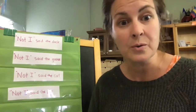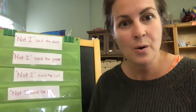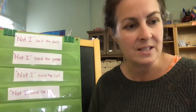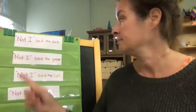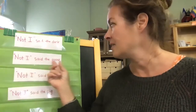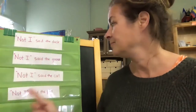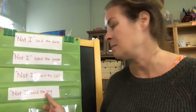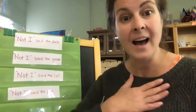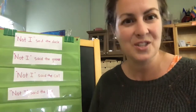Soon the wheat grew tall, and the little red hen knew it was time to reap it. "Who will help me reap the wheat?" she asked. "Not I," said the duck. "Not I," said the goose. "Not I," said the cat. "Not I," said the pig. "Then I will reap it myself," said the little red hen, and she did.